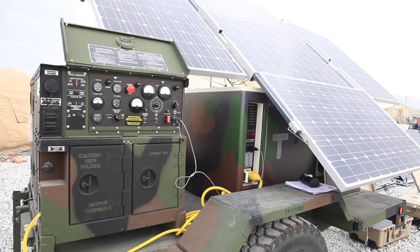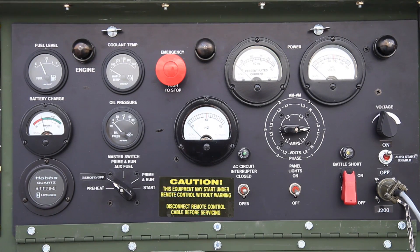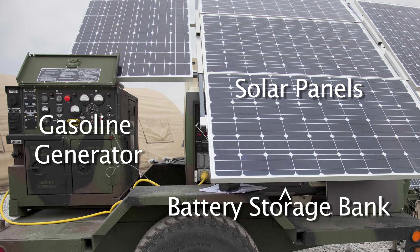The microgrid is a hybrid solar and diesel gasoline generator system that is much more efficient in its production of power than a gasoline generator by itself. It combines a gas generator, solar power, and a battery storage bank to capture as much energy as possible and distribute it in the most efficient manner.